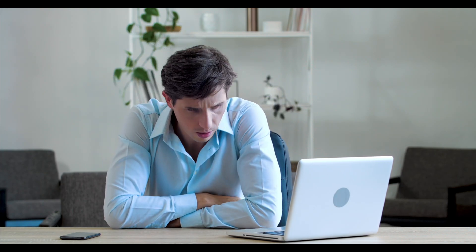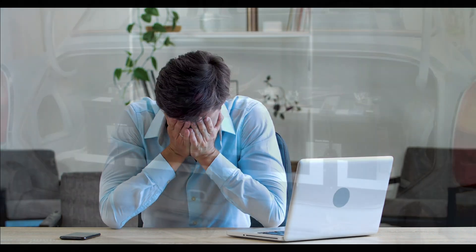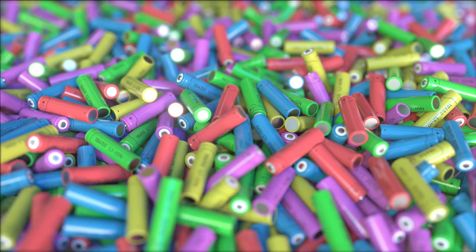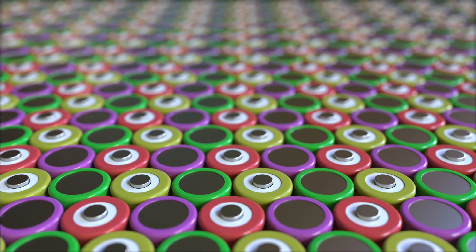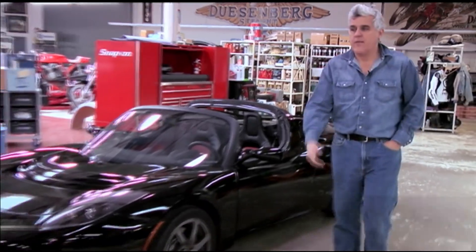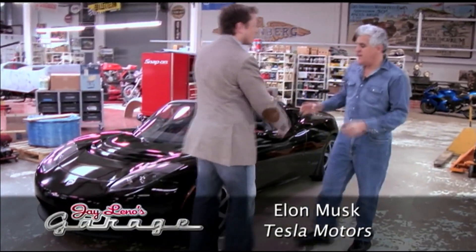The first obstacle they had to overcome is a problem all too familiar with current EV manufacturing: finding the best way to store energy for an EV. So instead of using traditional lead-acid batteries, they decided to put a bunch of lithium-ion batteries together. Who are these two innovators? I'm talking about Martin Eberhardt and Mark Tarpening of Tesla. It wasn't until about a year after the original incorporation that they met with Elon Musk and decided to take Tesla to the next level.